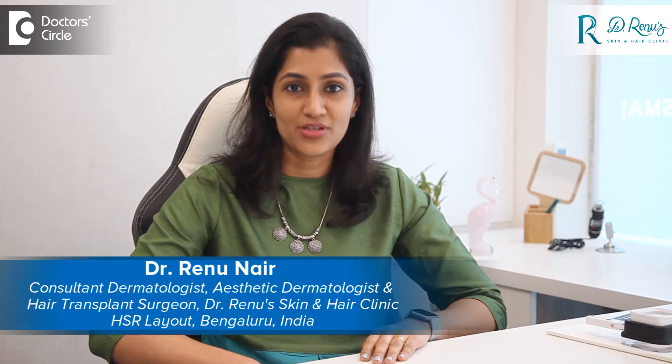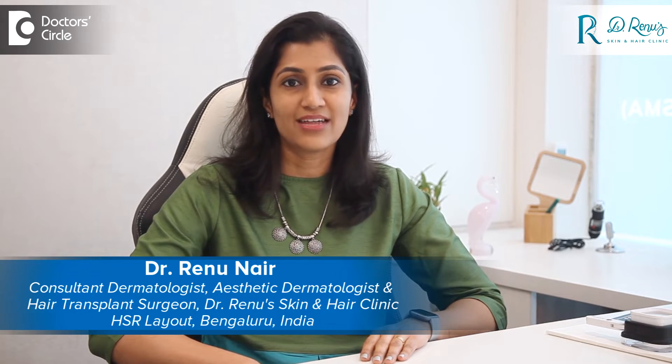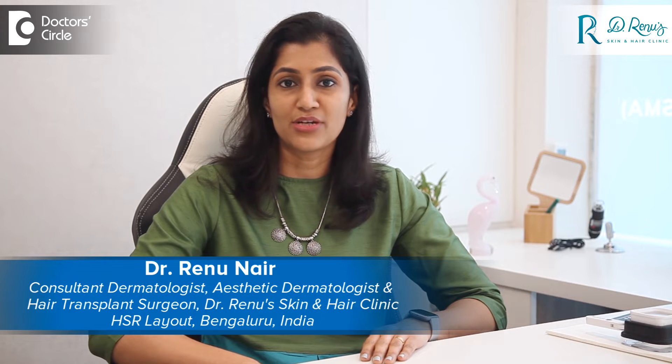Hi everyone, this is Dr. Renu Nayev, dermatologist and hair transplant surgeon at Dr. Renu's Skin and Hair Clinic, Bangalore. PRP or platelet-rich plasma is one of the popular treatment options for hair regrowth.